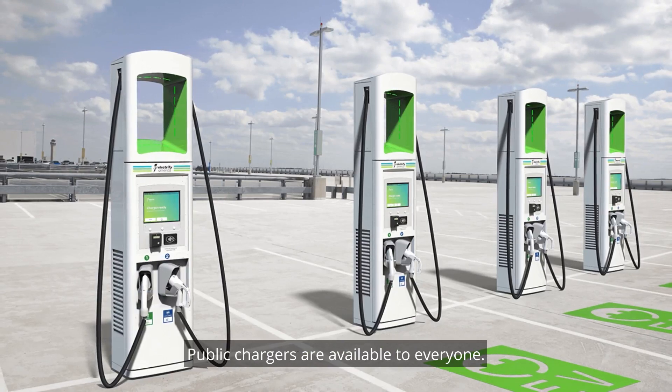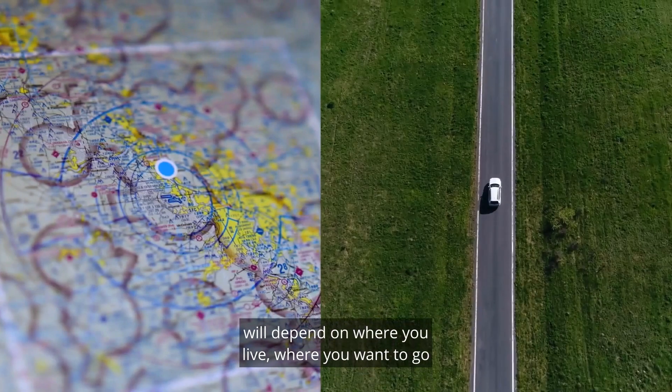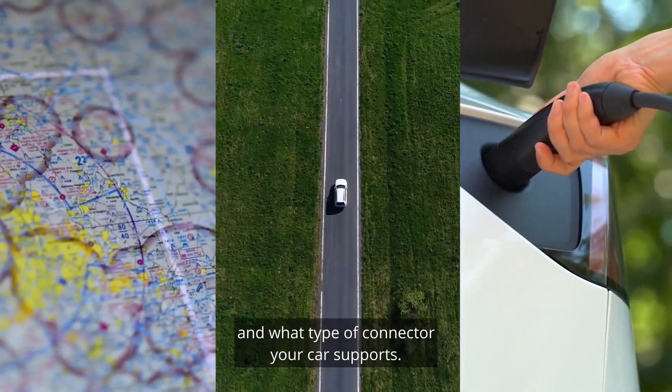Public chargers are available to everyone. Finding the right network provider will depend on where you live, where you want to go, and what type of connector your car supports.